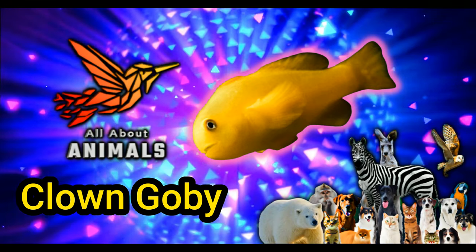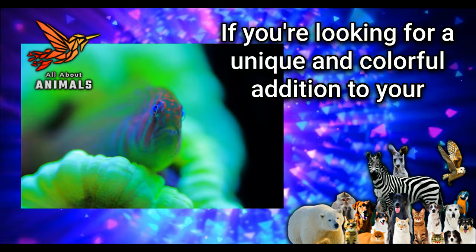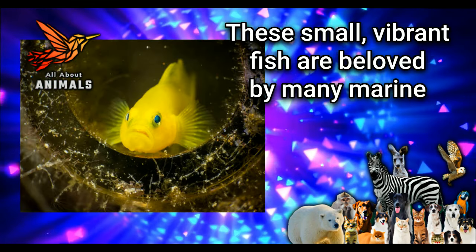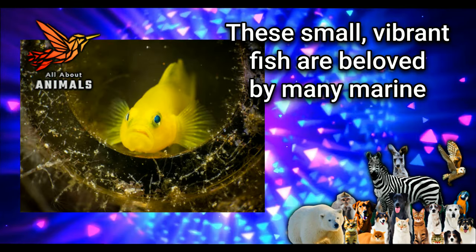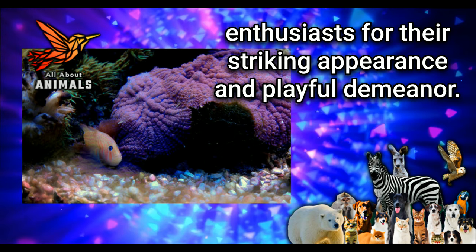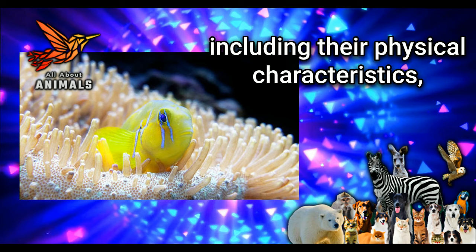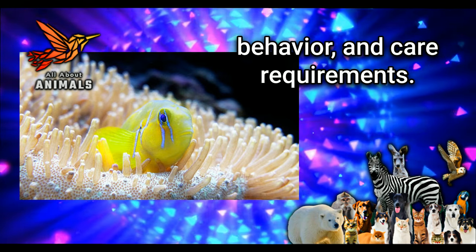The beauty of the clown goby in your saltwater tank. If you're looking for a unique and colorful addition to your saltwater aquarium, look no further than the clown goby. These small, vibrant fish are beloved by many marine enthusiasts for their striking appearance and playful demeanor. In this blog, we'll explore the beauty of the clown goby, including their physical characteristics, behavior, and care requirements.